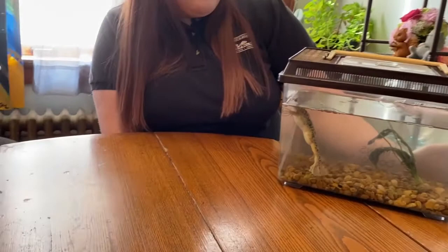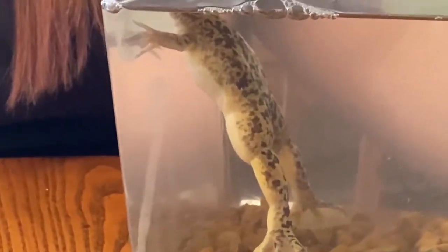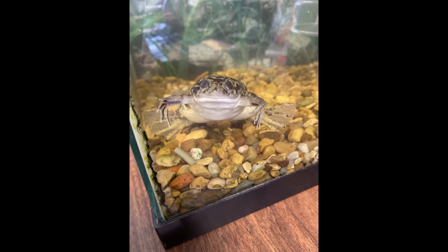This adaptation is his skin. His skin helps him camouflage, or blend in, to his surroundings. His skin is kind of greenish and black and has lots of speckles, and it's perfect for blending in to the floor of a pond.